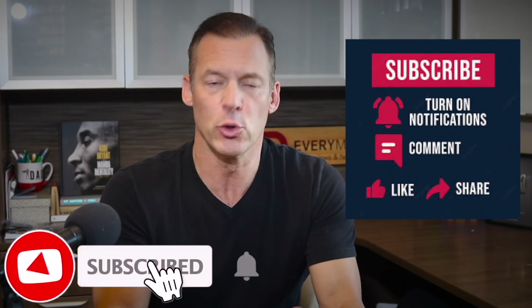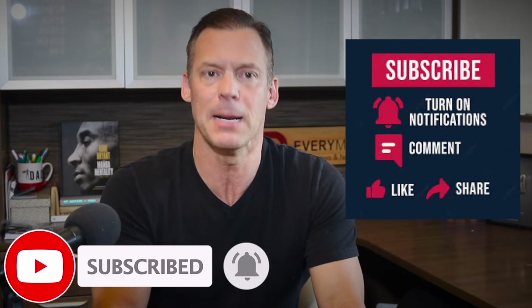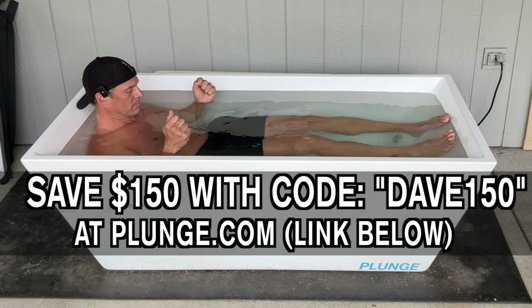Thank you so much for watching. If you enjoyed this video, don't forget to like, subscribe, and hit that notification bell to stay updated with the latest insights from the automotive world. Hope to see you next time. Today's video is brought to you by The Cold Plunge. Use discount code DAVE150 at checkout at thecoldplunge.com to immediately save $150 off your purchase. There's also a link below this video.